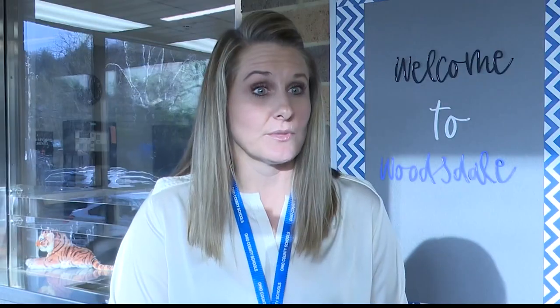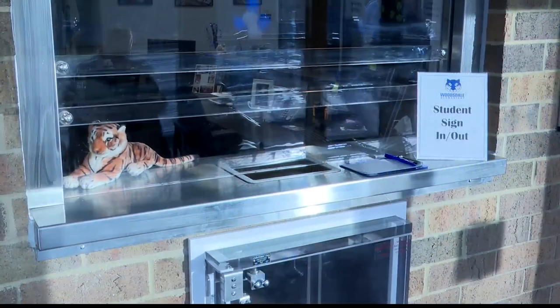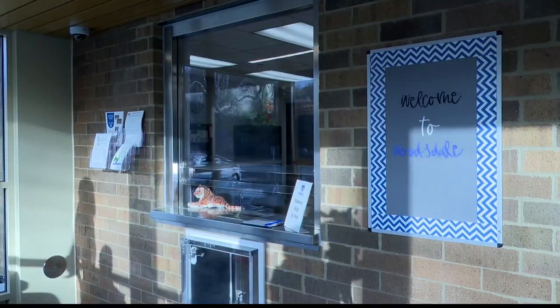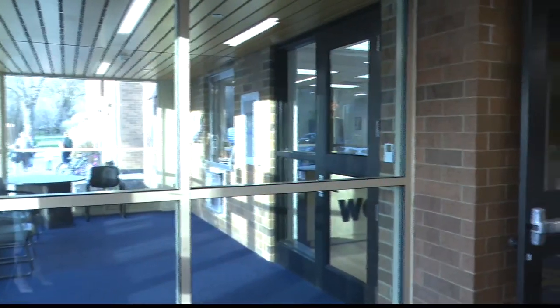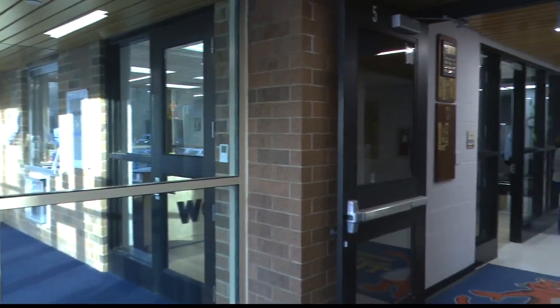Before, you could walk into the building and there was really nothing stopping you from entering the rest of the building. We would buzz you in, you would come to the main office, but that wasn't stopping you. From here, you're buzzed into this area right here, and as you can see behind me, you come to a window where you would speak to our secretary, and you never leave this area. The student can enter the building once we buzz another door in, but there really is no reason for an adult to enter the building from here.